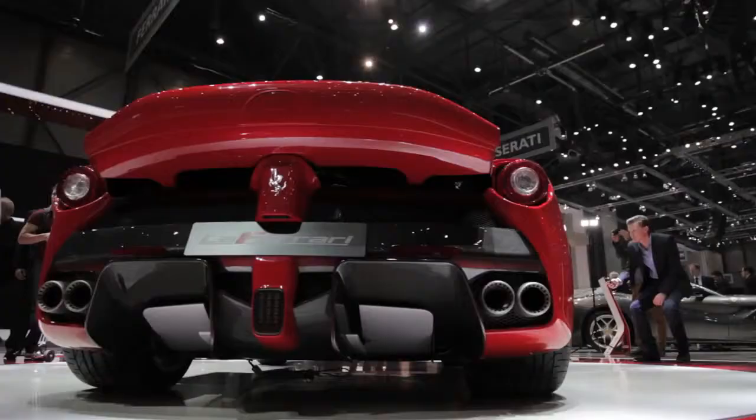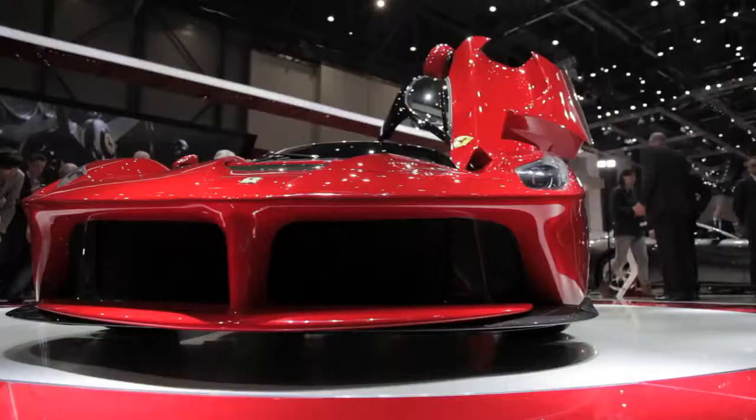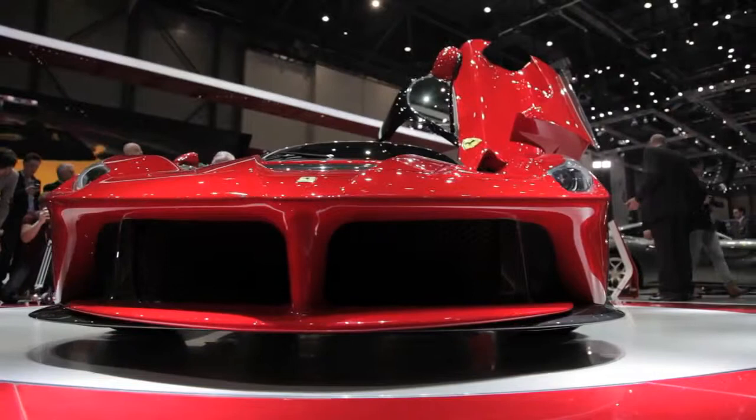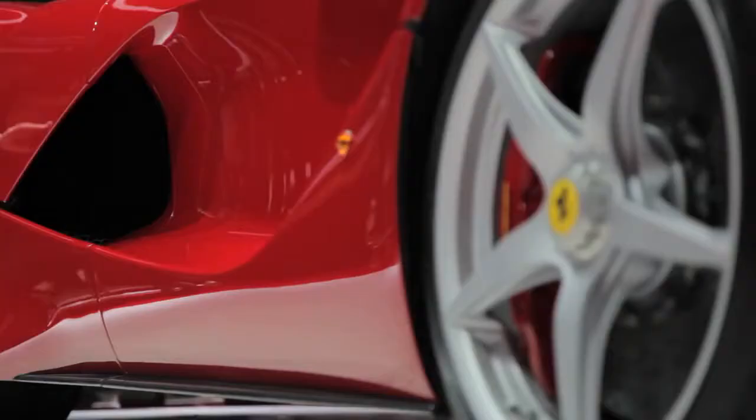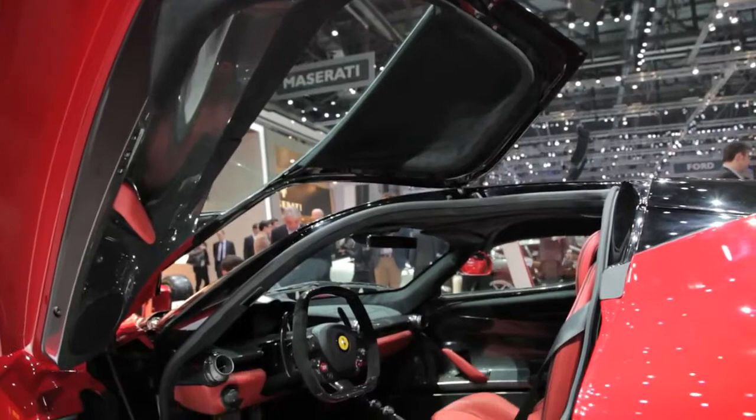The car's hybrid system is actually built in the same plant that manufactures the KERS hybrid system for Ferrari's F1 cars. And in fact, Ferrari also says that this car is a full 5 seconds faster around its Fiorano test track than the Enzo was.